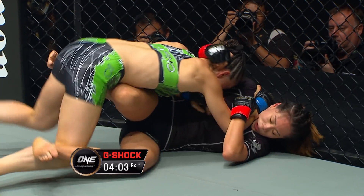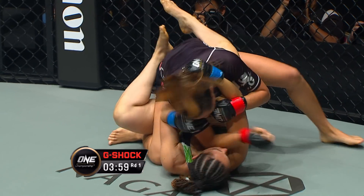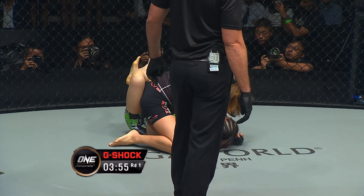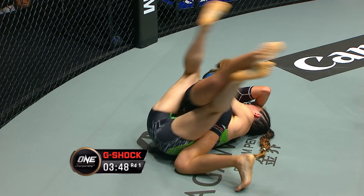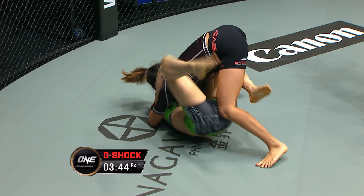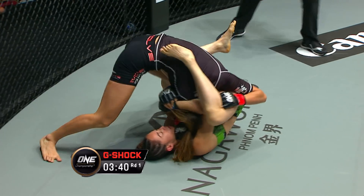This is where Angela is at home. Look at that sweep — fantastic sweep. Listen to this crowd. This is not where Natalie wants to be, on the receiving end of Angela's ground and pound here. Angela's trying to step over and get into the full mount. Natalie's got to try to push away — she's got to let go of that head and start creating space.